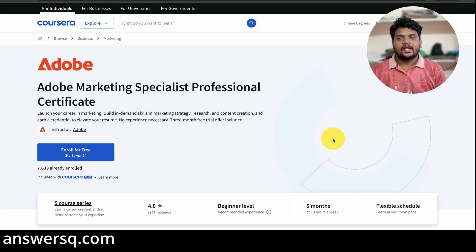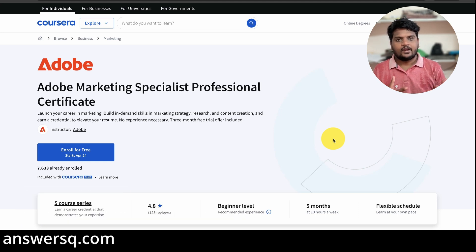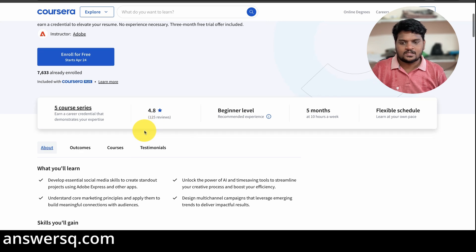The next one is the Adobe Marketing Specialist Professional Certificate Program. From the name you might think it's a traditional marketing program, but it is not — it is completely based on online marketing, online advertising, and things like that. There are five courses in this program and more than 7,500 people have enrolled so far. It has a very good rating of 4.8 out of 5, and it's a beginner level program, so you don't need any prior experience in digital marketing.